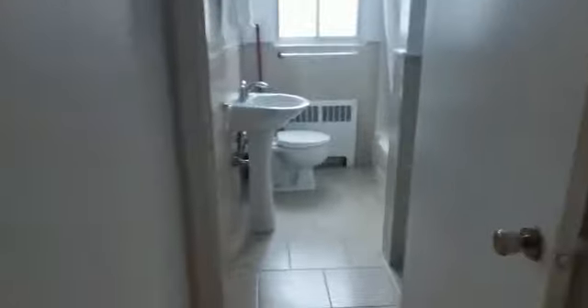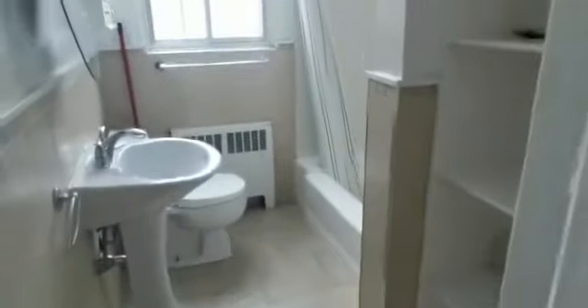Hello, here is a video of unit 15 at 3010 Van Horn. The unit is not ready yet, so we're going to paint it and clean it.